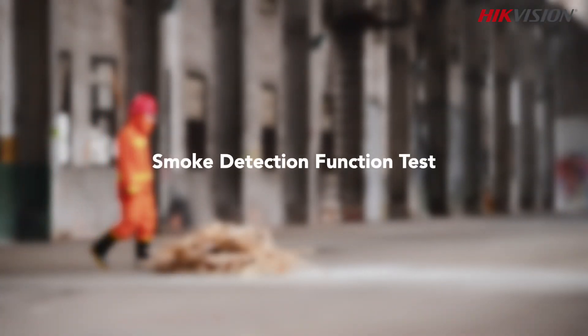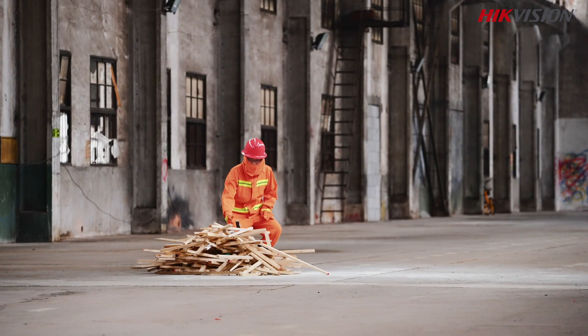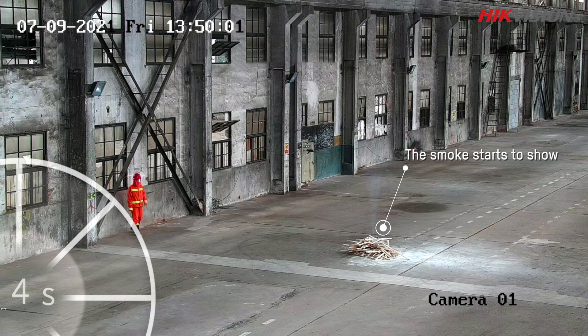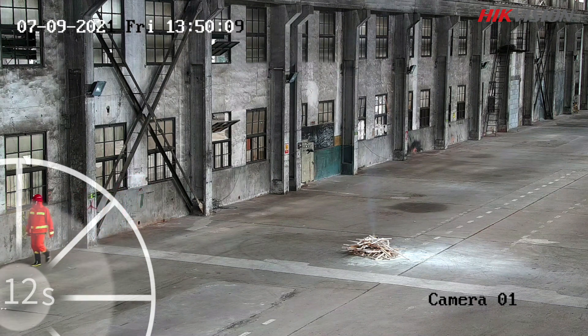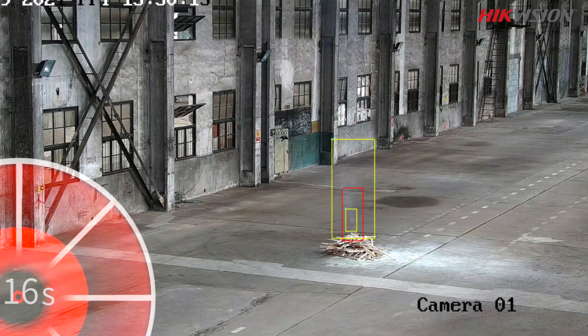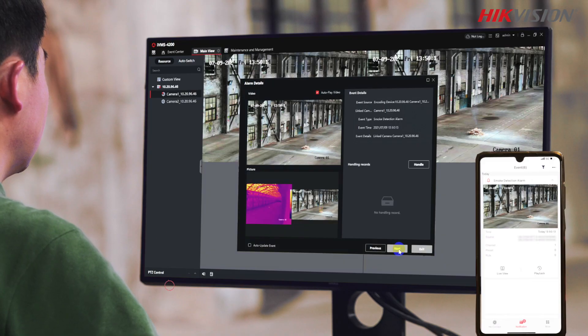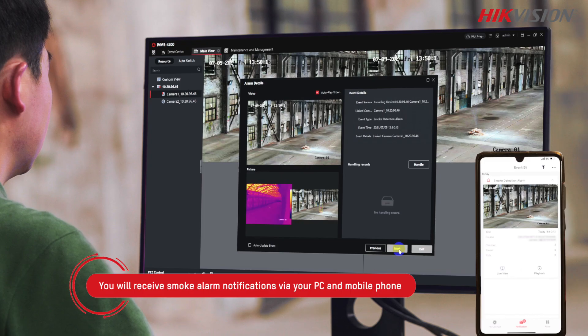Then we set up a fire again to test the smoke detection function. High-Vision's thermal camera spots the smoke from the fire soon after it starts and gives an alarm using the smoke detection function.